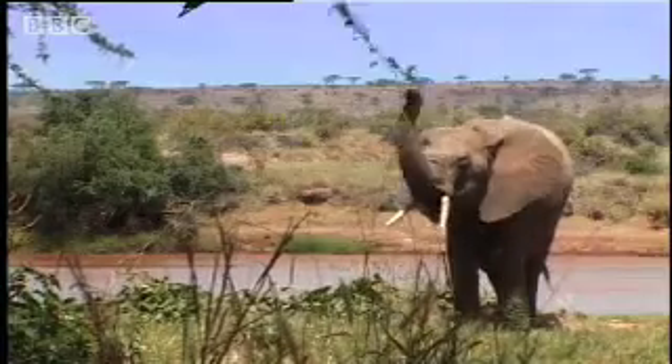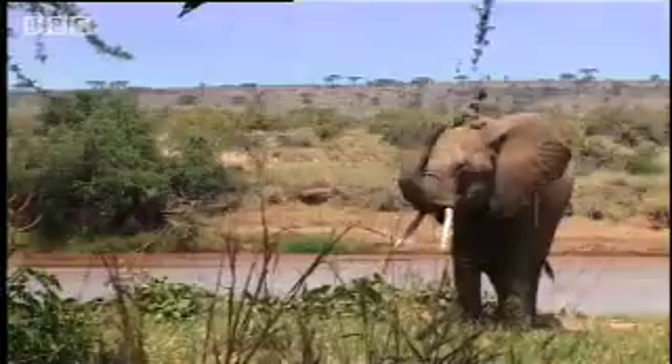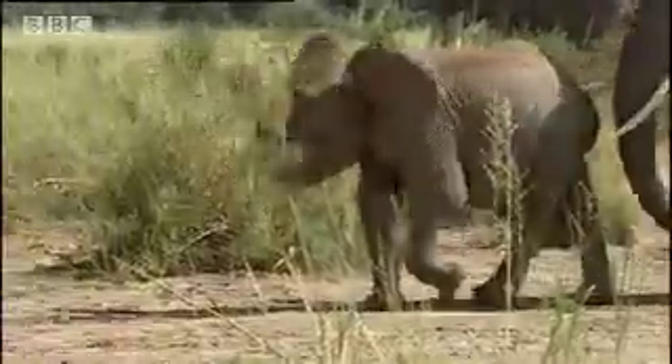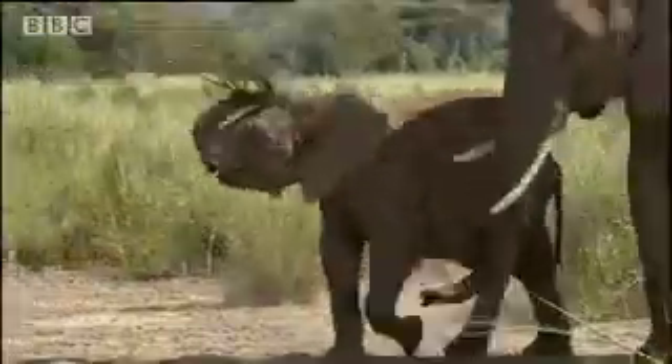Tool use is definitely higher education. Here's an A-grade fly whisk. Now it's just a bit of fun. He packs his trunk and he's off.